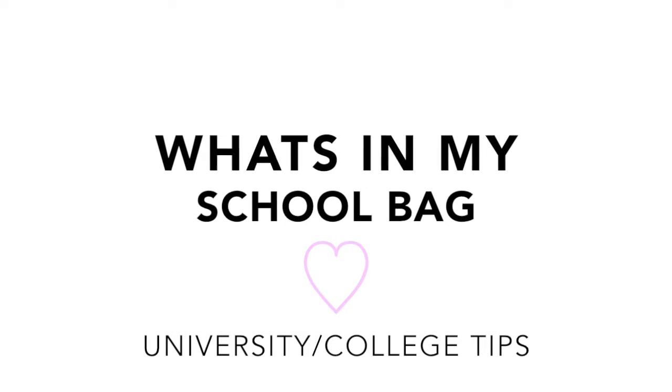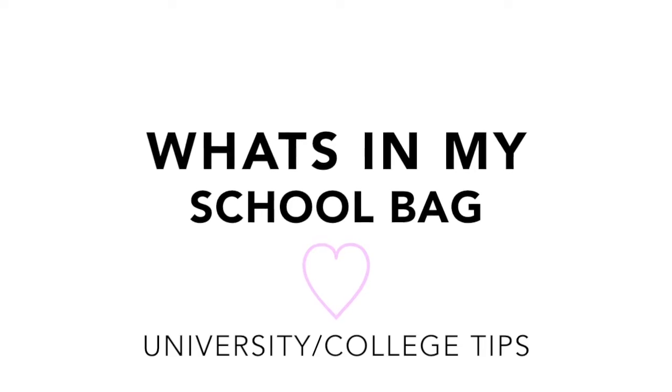Hi, so today I'm going to be doing a 'what's in my school bag' video. I want to do this because I wanted to show anyone who's wondering what to bring to university or college. I feel like I know what I'm talking about — I've been going to university since I was 18, I'm now 22, and I've gone to different universities and different courses.